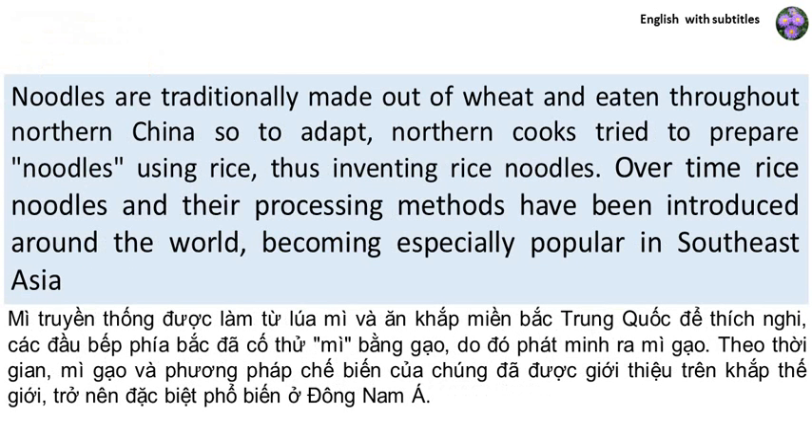Noodles are traditionally made out of wheat and eaten throughout Northern China, so to adapt, Northern cooks tried to prepare noodles using rice, thus inventing rice noodles. Over time, rice noodles and their processing methods have been introduced around the world, becoming especially popular in Southeast Asia.